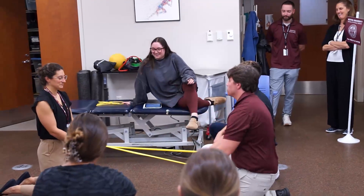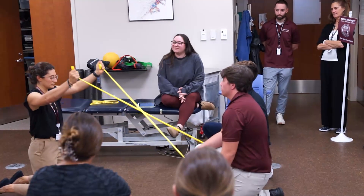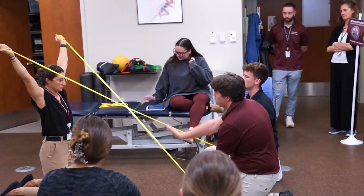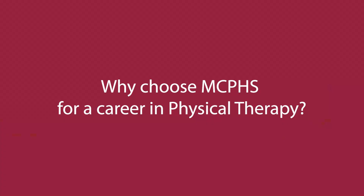We're going to have you bring your arms overhead, and now we're going to have you rotate each arm down one side. Bring your left arm down towards my hand here.